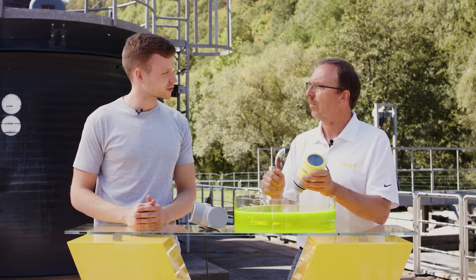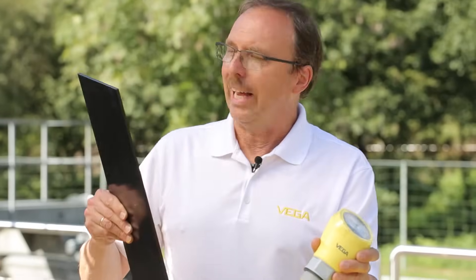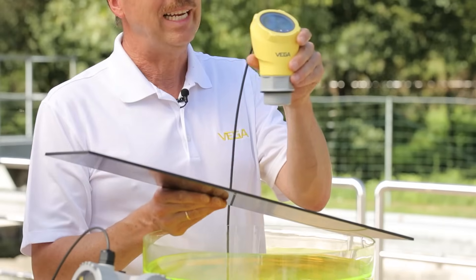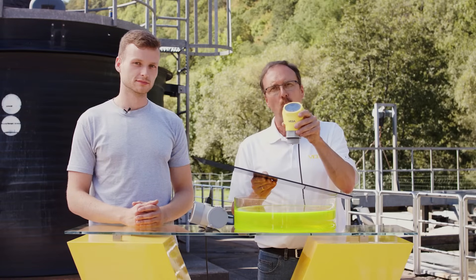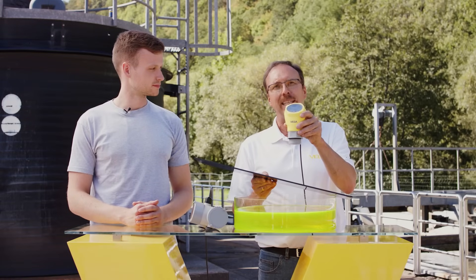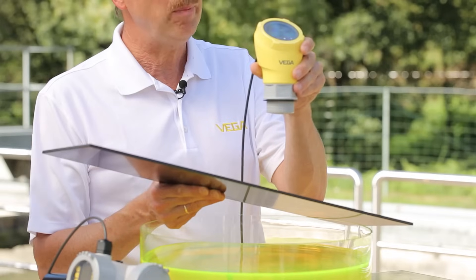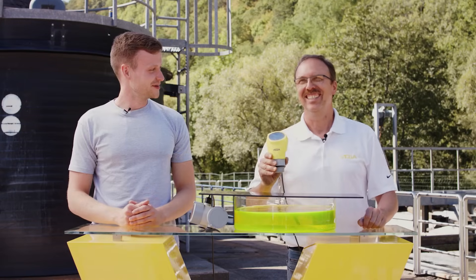I've heard that radar can also measure right through plastics. Is this true? Yes. Note that I'm using the same material here that this container is made of. The microwave radar signals pass right through this plastic sheet, allowing the sensor to measure the water surface with no direct physical contact to the medium. This is, of course, ideal for aggressive media, because you don't have to worry if the sensor has high chemical resistance or not.